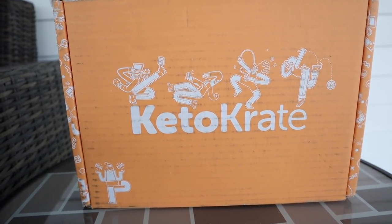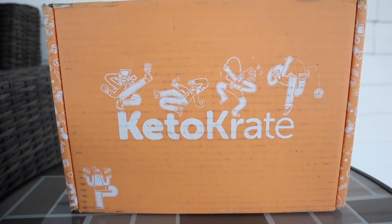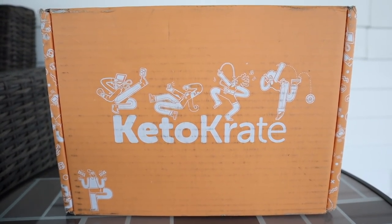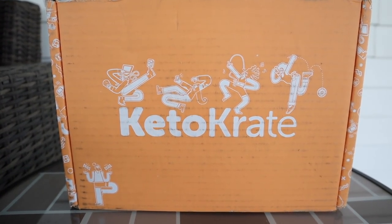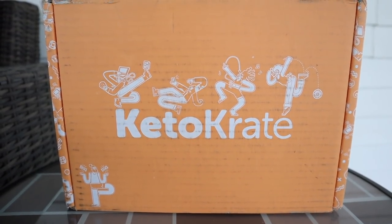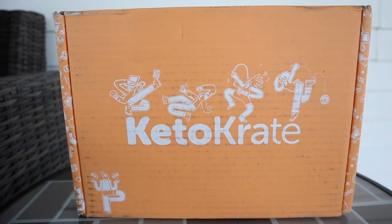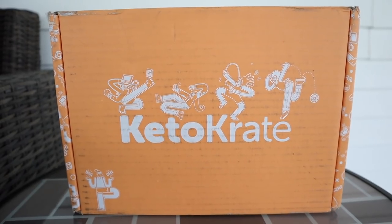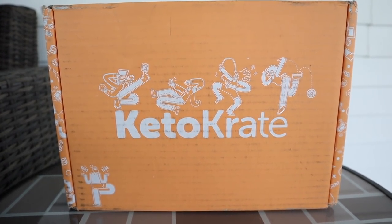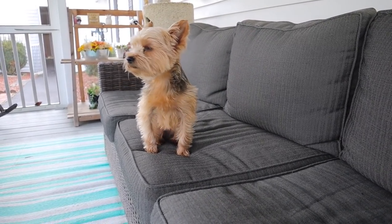Since it is January, keto crate has an amazing deal running January 1st through January 31st: buy one get one free on your first shipment — you'll get two completely different boxes with lots of different products to try. They're also throwing in a ridiculously easy-to-follow keto guide with a seven-day meal plan, recipes, grocery list, tips, tricks, and tons of information. Use the link in the description box with the specific discount code needed. Free shipping — don't miss out on this one!